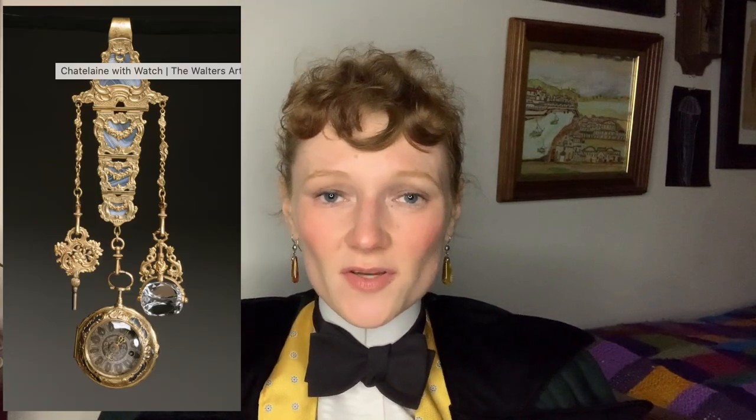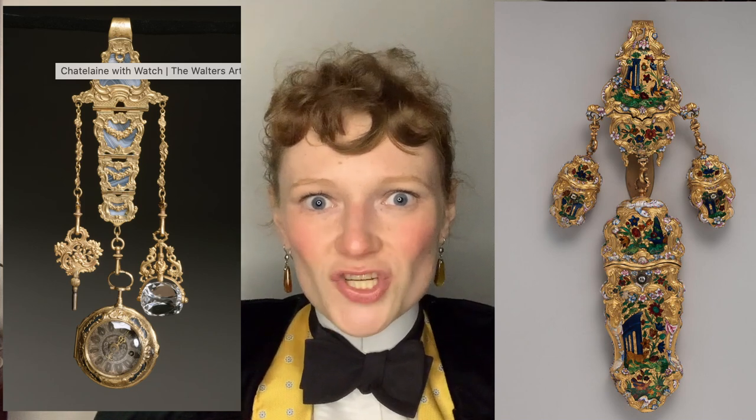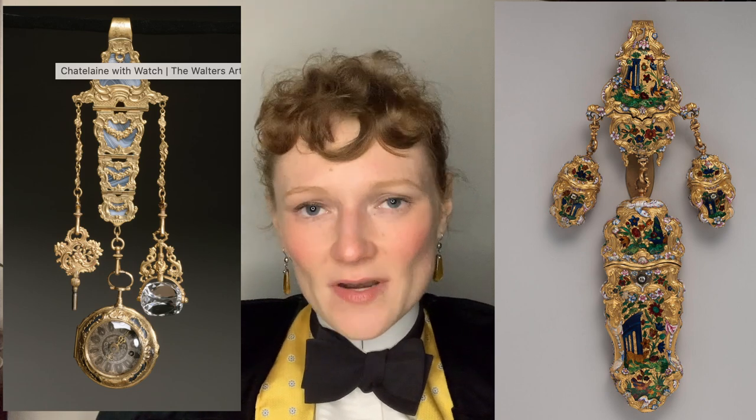In the 18th century, chatelaines changed again. The girdle was no longer in fashion, and advances in technology meant that watches could be made more easily and effectively. Therefore, aristocratic men and women began suspending them at their waists from chatelaines. Additionally, aristocratic women could wear sewing etuis on their waists in the form of a chatelaine. Both the watch chatelaine and the etui chatelaine would have been highly ornate and decorative, and sometimes you'll see something that is both an etui and a watch in one.